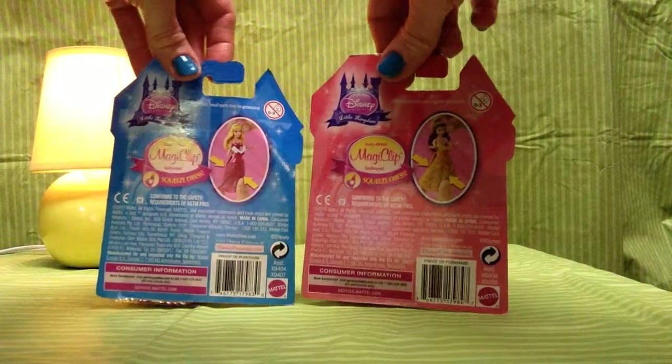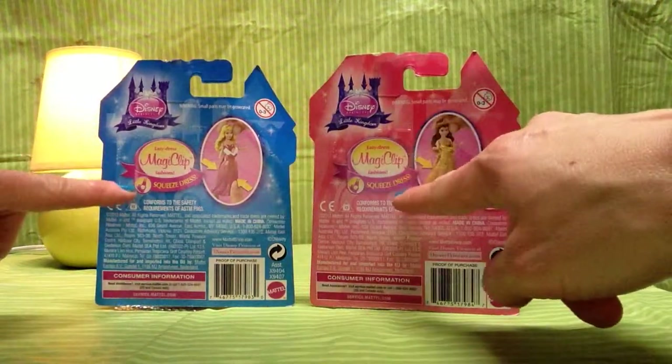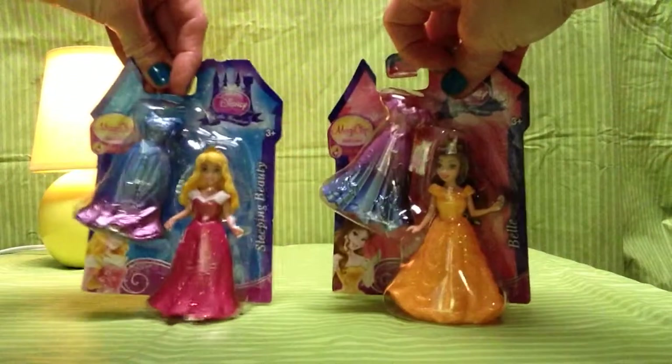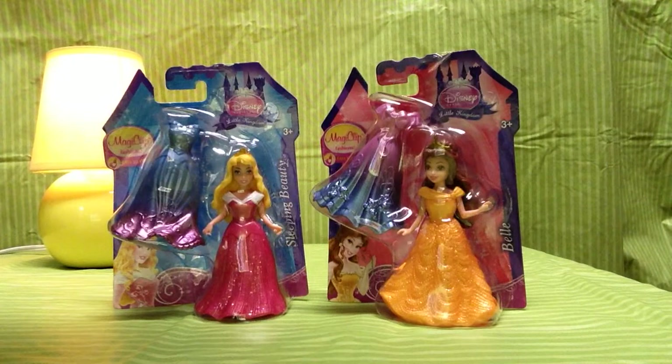Both of these young ladies have an option to switch by squeezing the dress. Switch — I see some pink, blue, purple. It'll be so pretty and pearlized. This is a great little thing from the Little Kingdom of Disney made by Mattel.